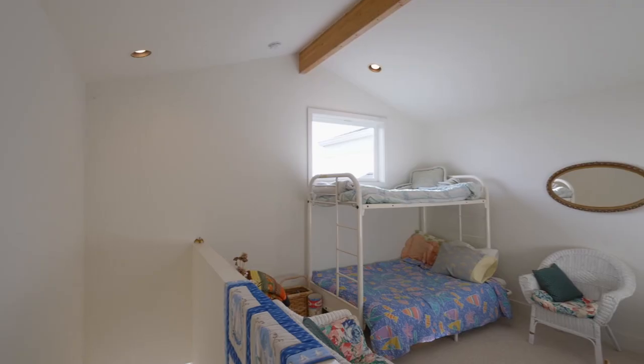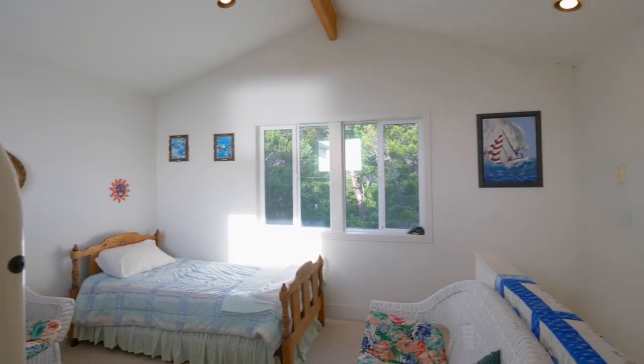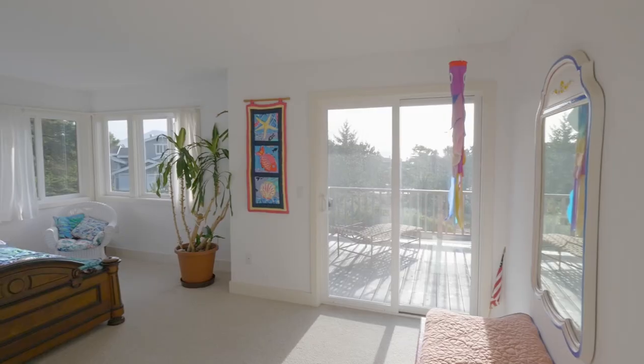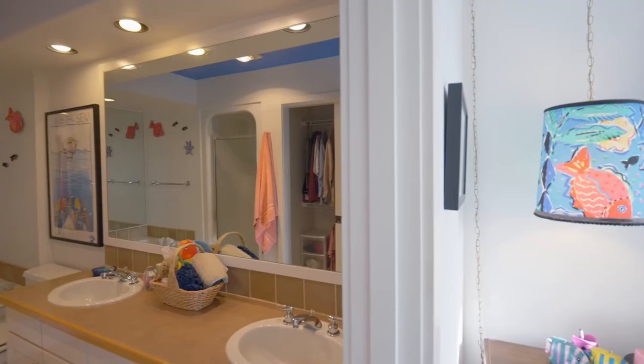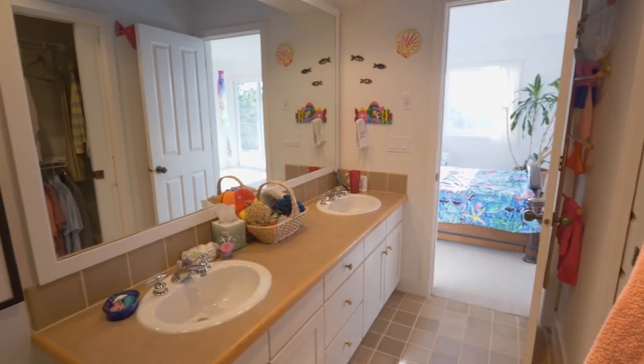On the upper level, enjoy ocean views in the vaulted den. On the lower level you'll find two large master suites. This master bath features a dual sink vanity, jetted tub, and separate shower.